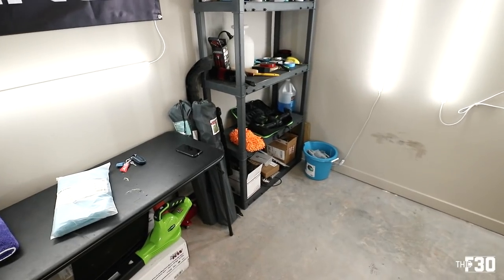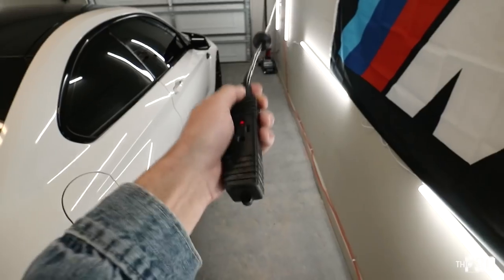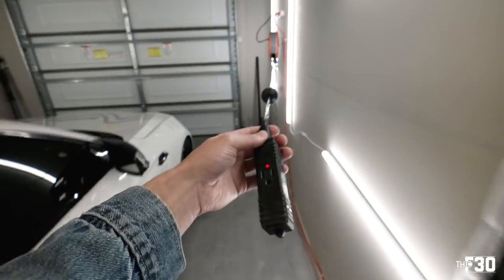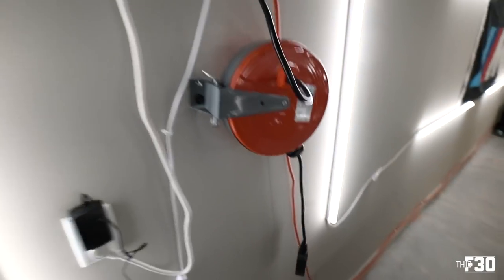Retractable extension cord — obviously you can power up your shop vac, your Dremel, or your heat gun with this. It's pretty nice to have. I have one in both garages and it's a necessity. It's wall mounted so it's out of the way.